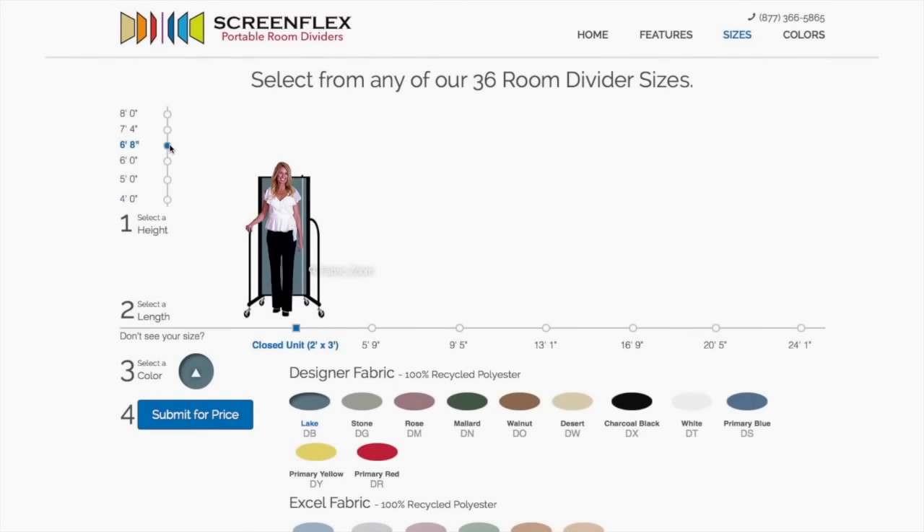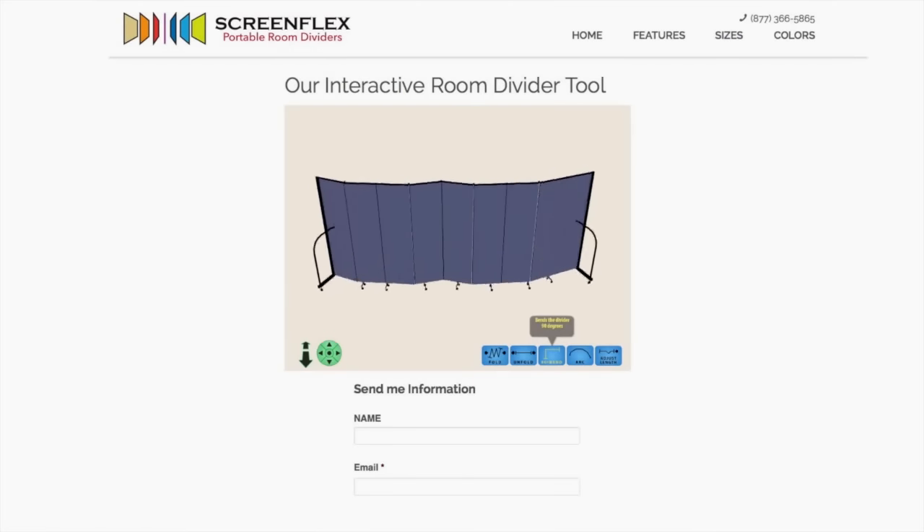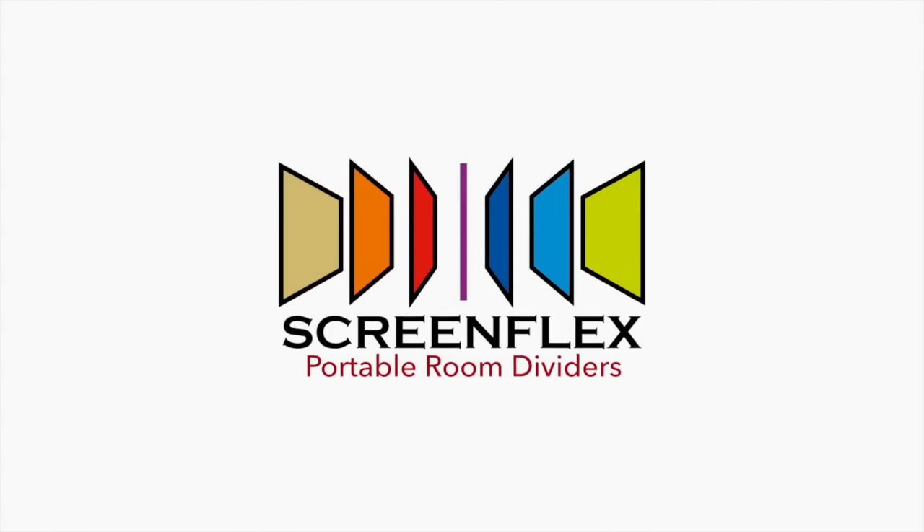To learn more about our portable room dividers and other great products, visit us online at ScreenFlex.com or give us a call at 1-800-553-0110. Get the most out of your space with ScreenFlex.